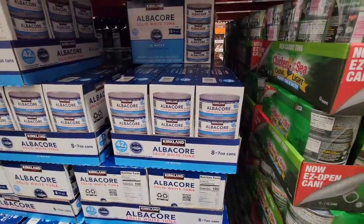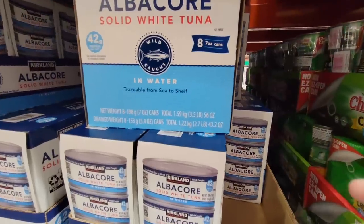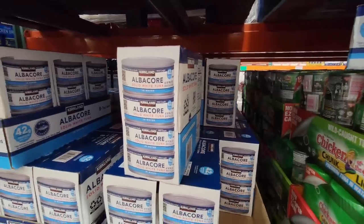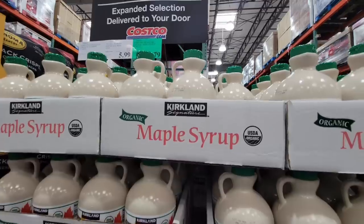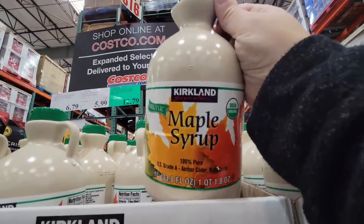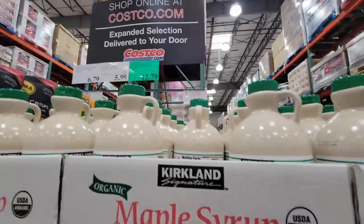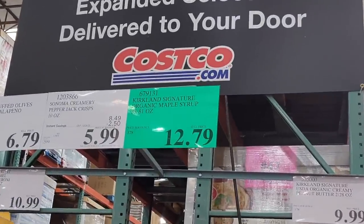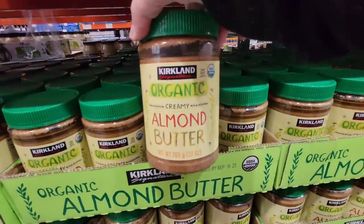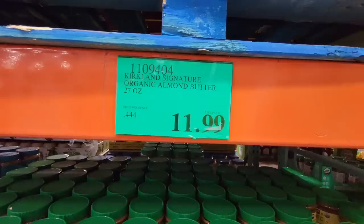And then this seems like it's a new package — this is the Kirkland albacore tuna. There are eight cans; I don't recall seeing it boxed up like this, I used to see it wrapped up in plastic. $16.99. And their maple syrup — $12.79. This is actually organic and it really does taste really good. The price is decent because I know maple syrup, especially organic, can get expensive at other stores.